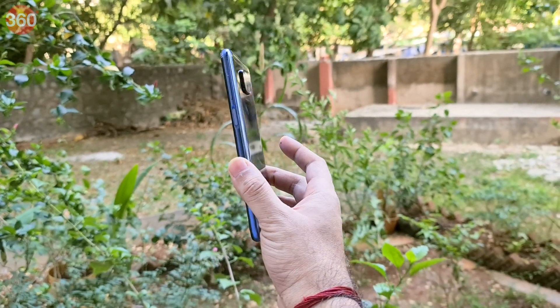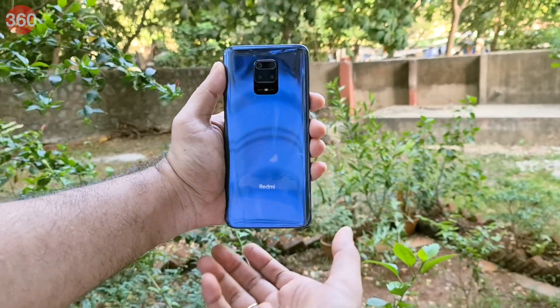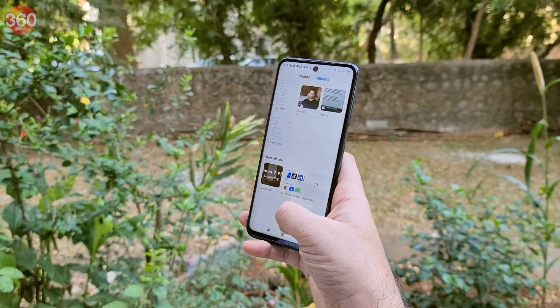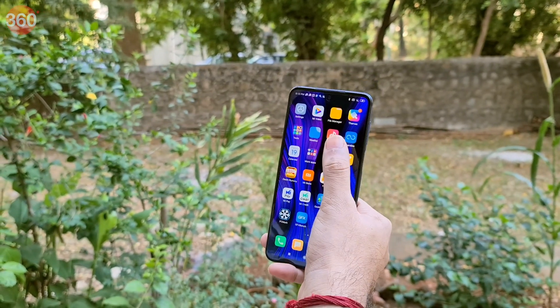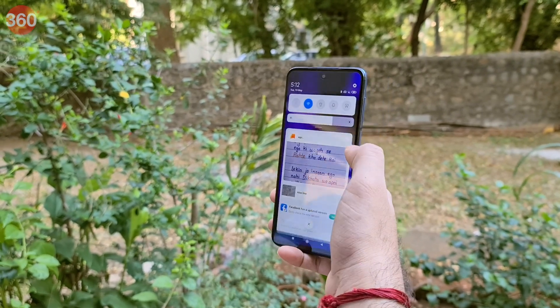First, I want to talk about the build because these phones just keep getting bulkier with each new release. The Redmi Note 9 Pro Max is big and bulky — it measures 8.8 mm in thickness and weighs 209 grams, which makes one-handed use very difficult. One of the primary reasons for this bulk is its monstrous 5,020 mAh battery.